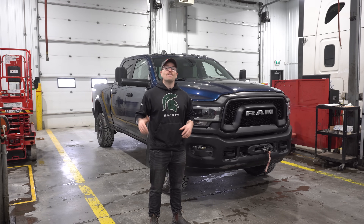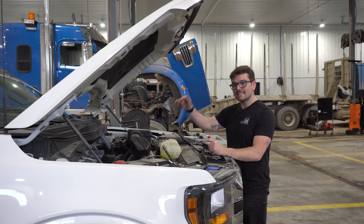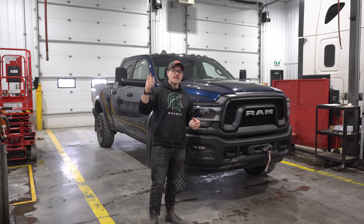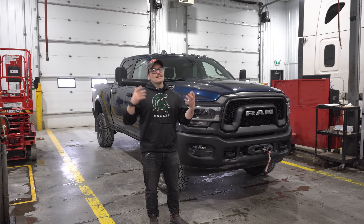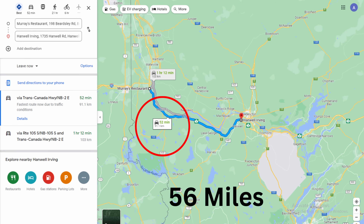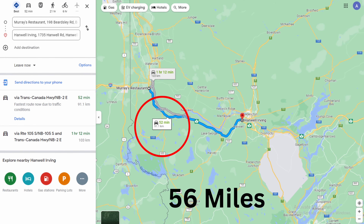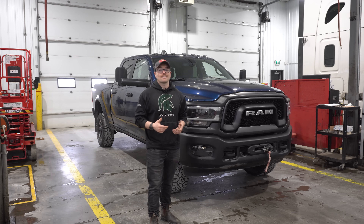Last week I mentioned that the 5 liter in the F-150s was my top engine choice in the 1500 segment, and I mentioned fuel economy as a factor in that decision. So I put my money where my mouth is and I drove that 5 liter about 100 kilometers down the highway to see if we could get the rated 22 miles per gallon out of that engine.